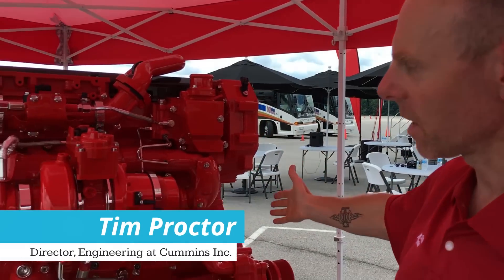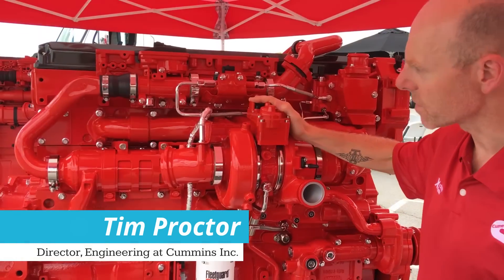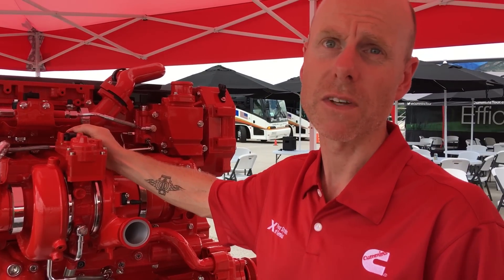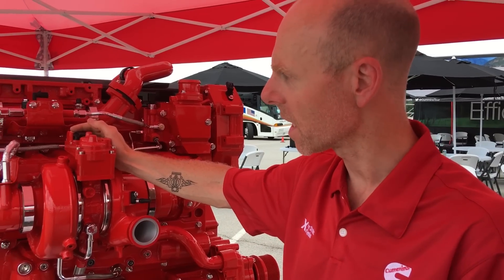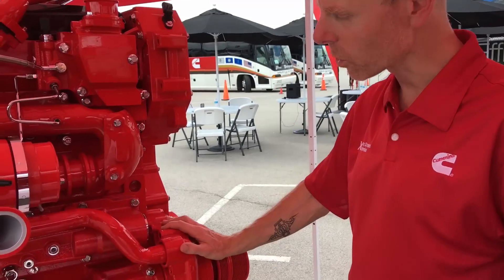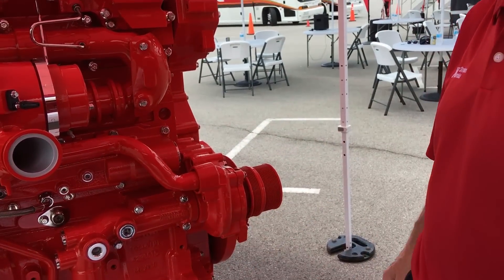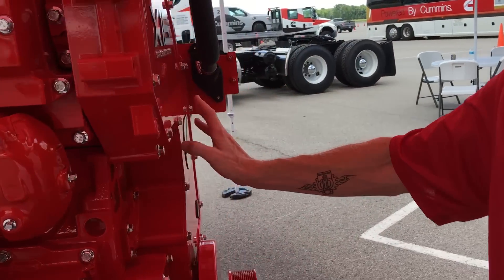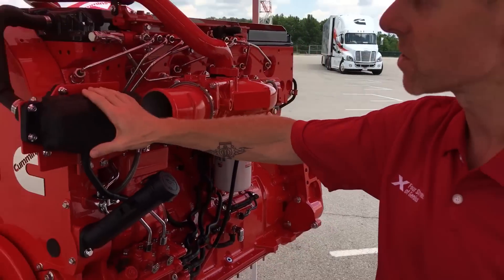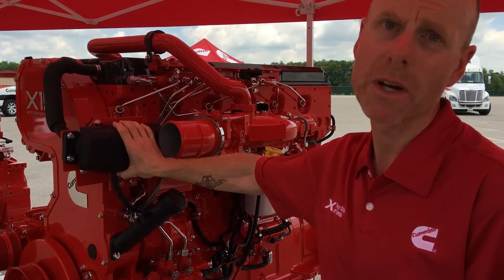This is the efficiency series engine that we look at first. There's a lot of changes that are common between the two relative to the ISX15 that's in the market today. A new turbocharger, a new oil pan, a new water pump, a new lube pump, the gear train has been revised, the EGR cooler is changed on both engines. On the outside, one of the big changes is the change to a maintenance-free breeder.